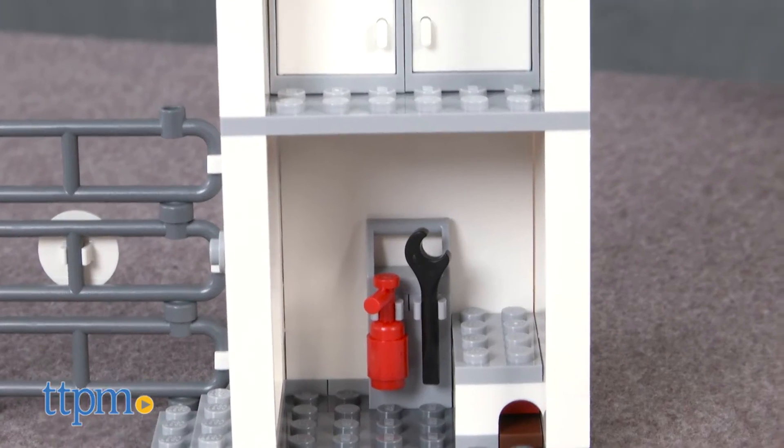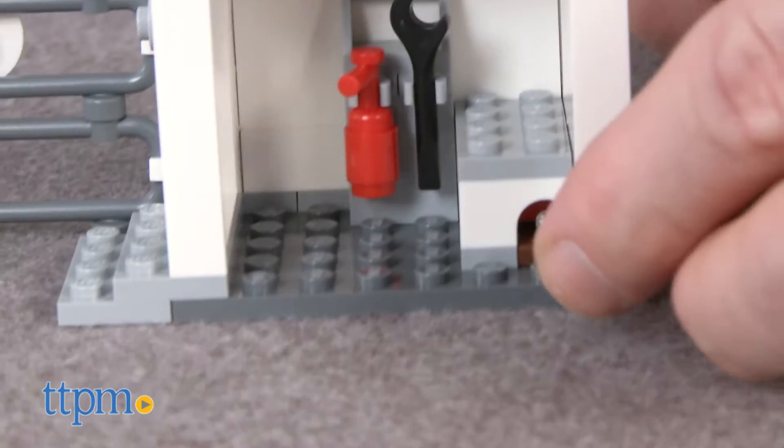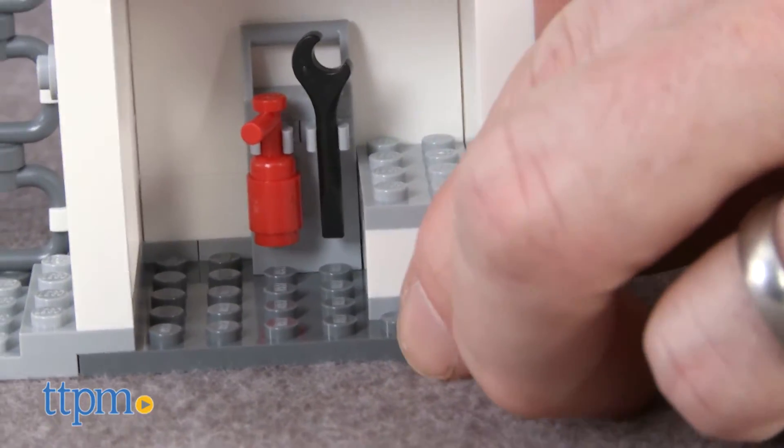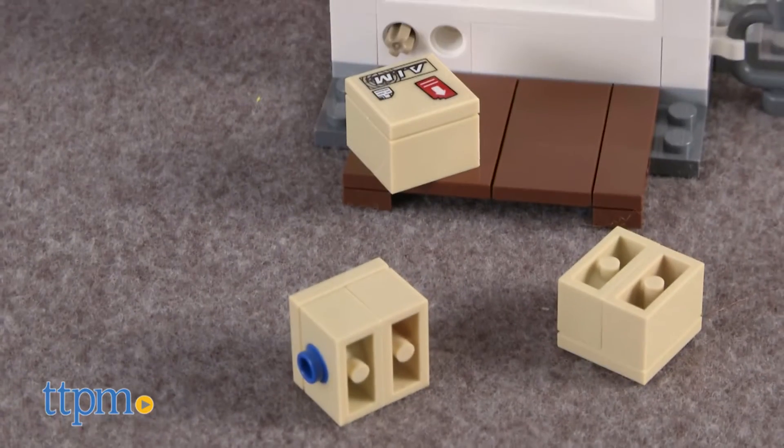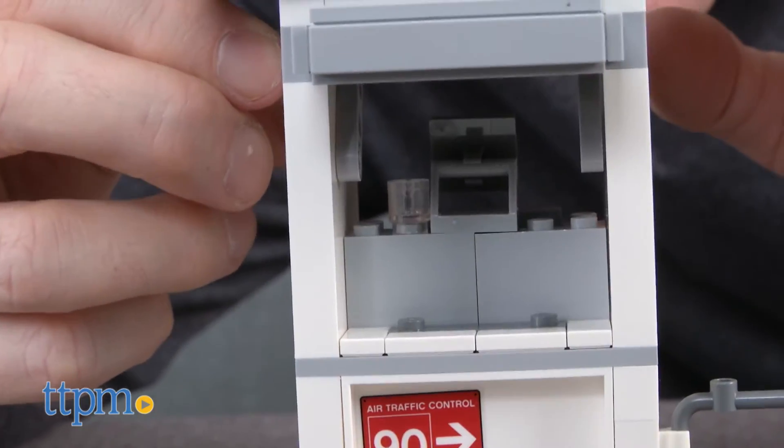The tower has three levels, including the control room at the top. There's an explode feature on the ground level — just stick the Ant-Man micro figure into the mouse hole and the cargo boxes in front of the tower pop out. There's also an exploding wall on the second level.